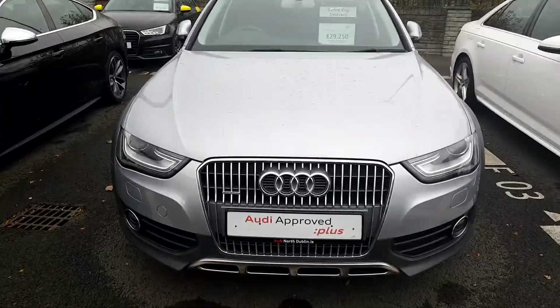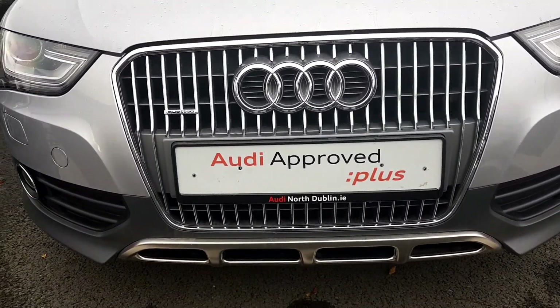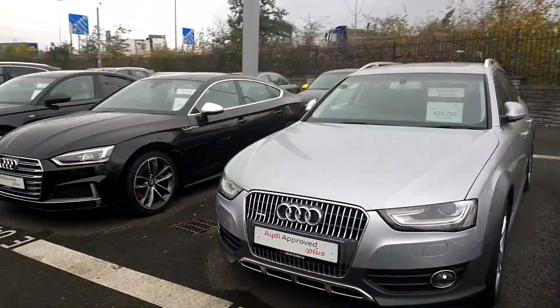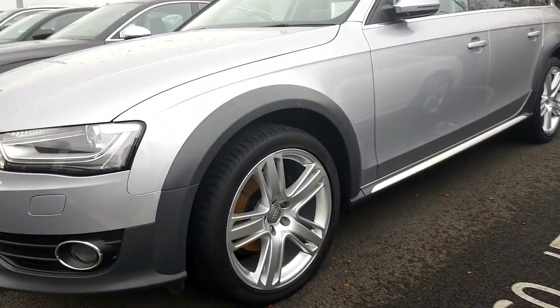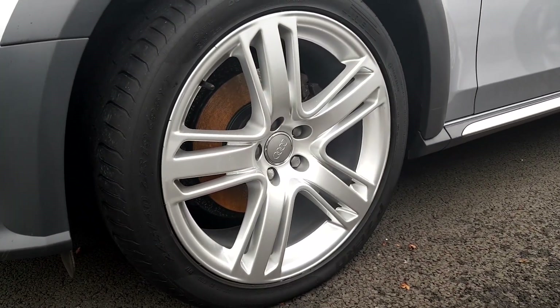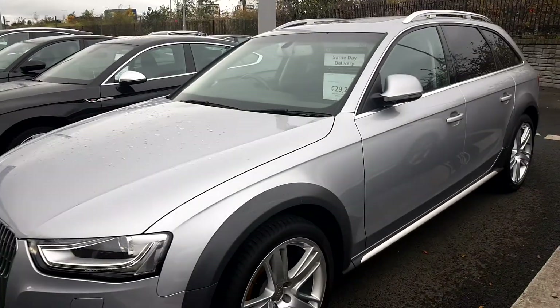The Audi Signature front frame grille is finishing chrome with a chrome surround — it looks very strong. There's a nice Quattro badge there too. The car features LED daytime running lights with xenon headlights. It sits on these stunning 19-inch 5-spoke alloys, which really adds to the car's appearance.